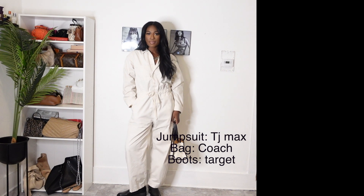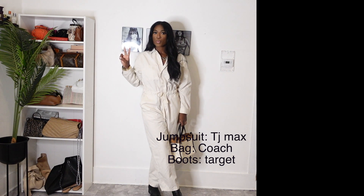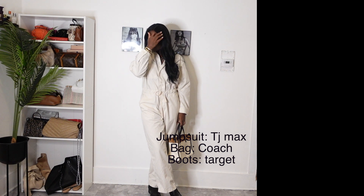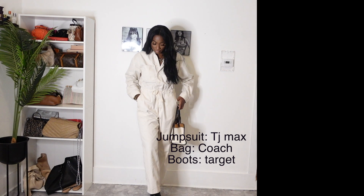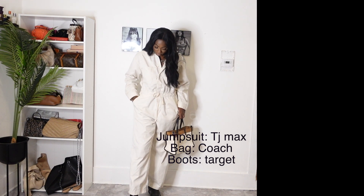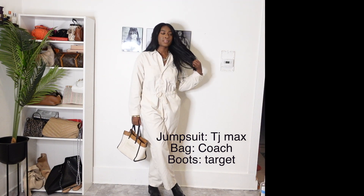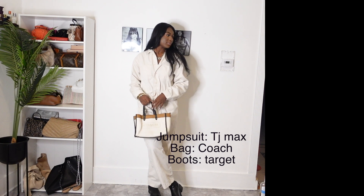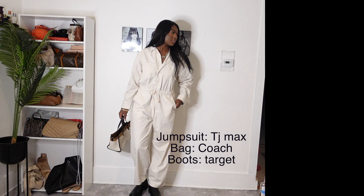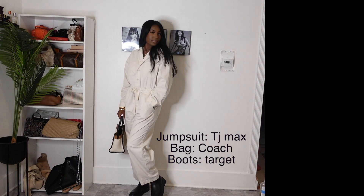I paired it with these Chelsea boots that I got from Target and matched it with my bag from Coach. This is one of my favorite bags from Coach. I just love how this bag and these shoes tie in together and it gives a classic chic vibe. It's not doing too much. You could definitely run all types of errands in this outfit and you would still look cute and put together. This outfit is very low maintenance but still gives a great look at the end of the day.